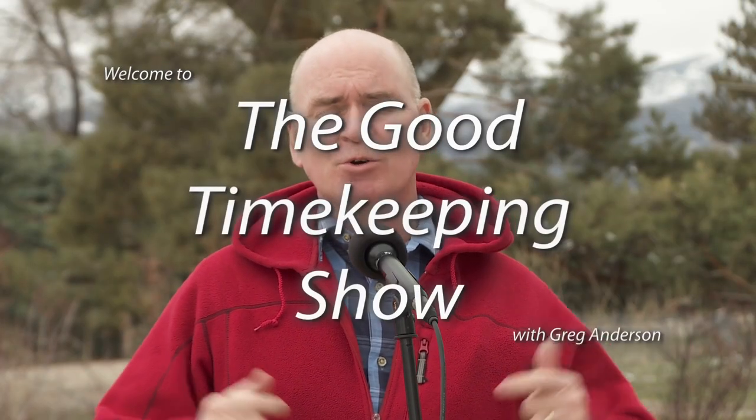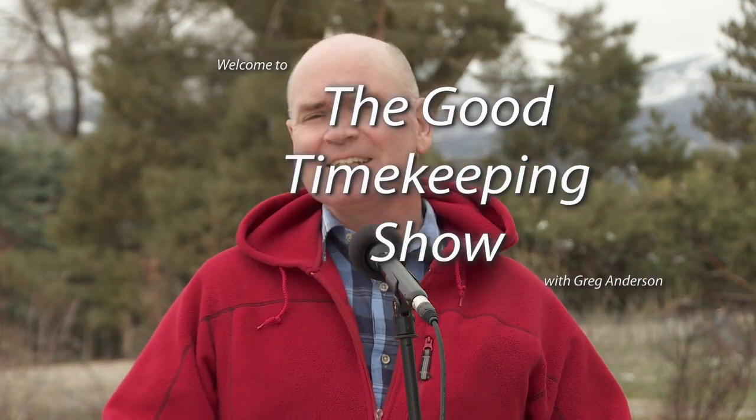Hi again, everybody. My name is Greg Anderson, and this is the Good Timekeeping Show with Greg Anderson. Today I want to talk about the Geochron — this is by far my favorite world time clock that's ever been invented.